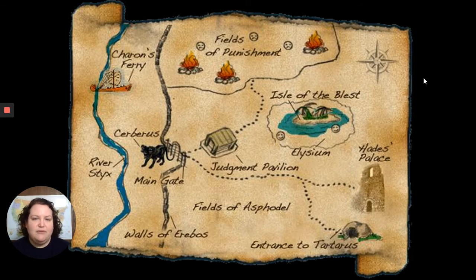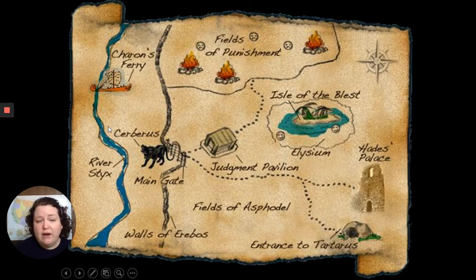There's a little bit of variation in the different spots. When you died, your soul would be taken to the underworld — sometimes Hermes would take you, or there were other creatures. Then you would board Charon's ferry to cross the River Styx, which is kind of the border of the underworld. Then you'd enter through the main gate, where Cerberus, the three-headed hellhound, would serve as guard. These are called the Walls of Erebos, the secondary border after the River Styx.